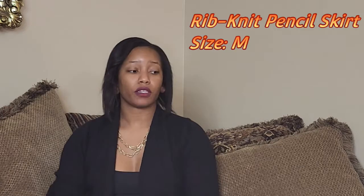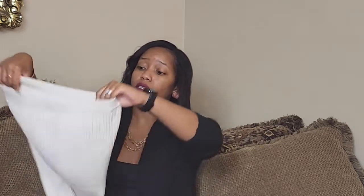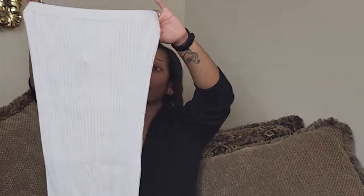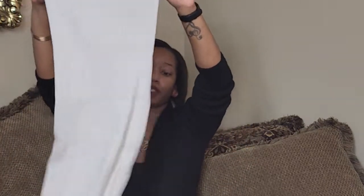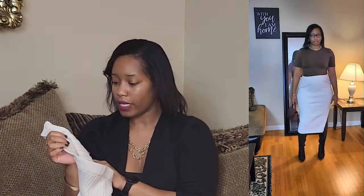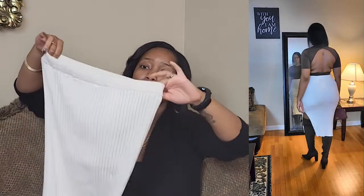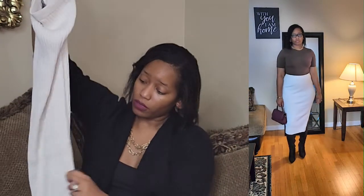Next, I got this knit cream skirt. I wasn't sure about it when I saw it on the website, but I ordered it because I liked how it looked on the model. I absolutely love this skirt — it goes great with boots. I got it in a medium; I probably could have gone small but I like the room. It's stretchy and has a slit on the side. It is a mini-length skirt, so be aware of what you wear underneath.